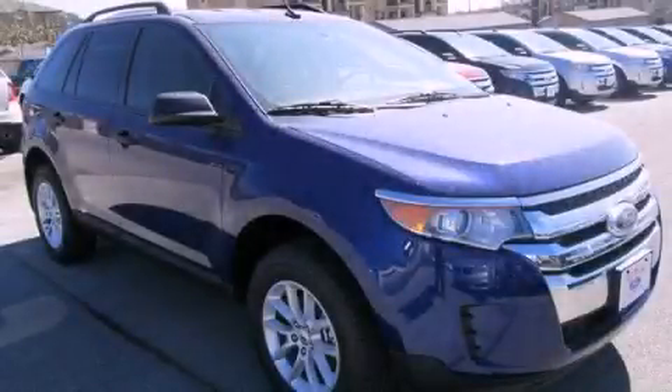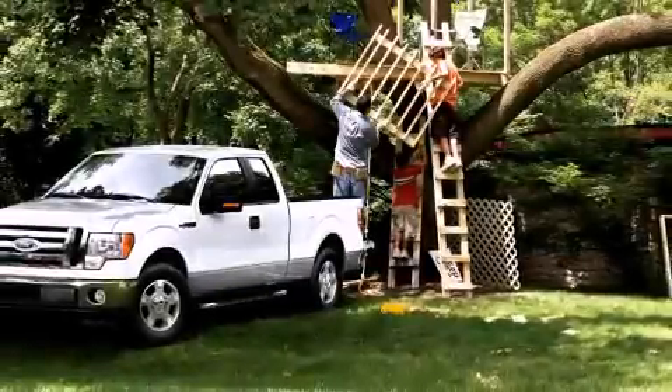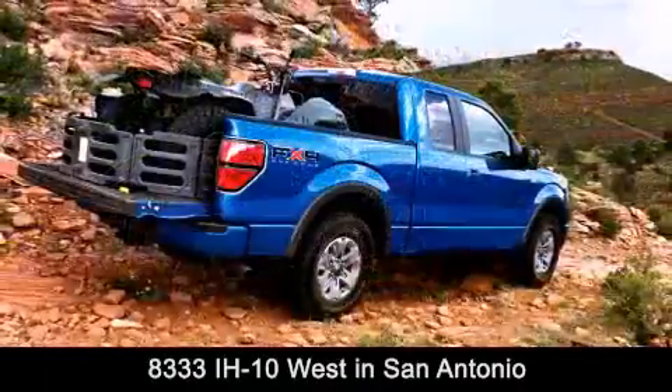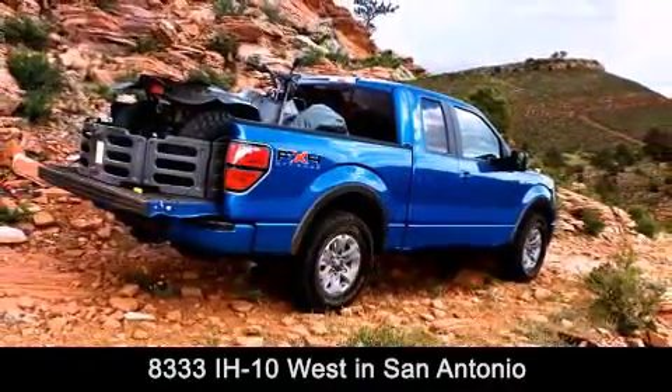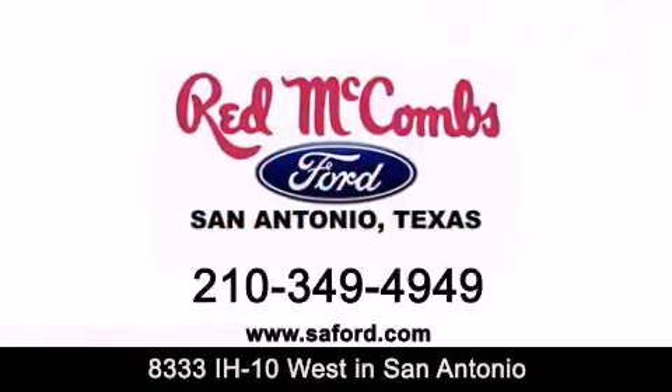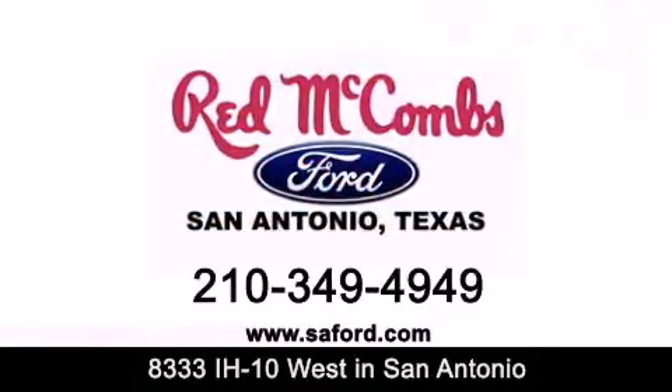We invite you to contact us today to learn more about this vehicle. Red McCombs Ford is conveniently located at 8333 Interstate 10 West in San Antonio. Contact us today to find out about our specials or visit us at SAFord.com. When you deal with Red, the deal gets done.